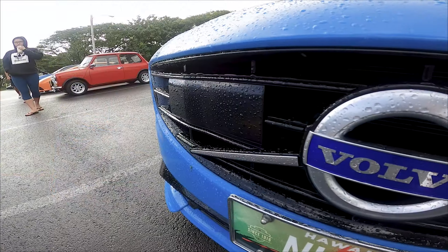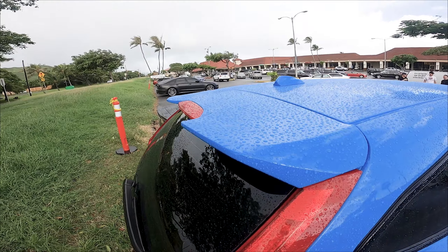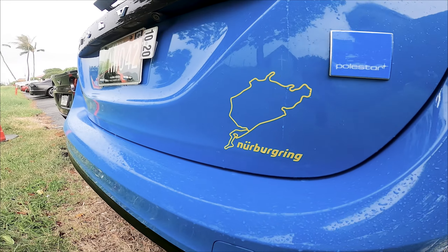The big feature about the wagon is it's got an Ohlins suspension — about a $10,000 racing suspension that you can actually adjust, more suited for autocross. I've actually had this on the Nürburgring as well as Spa-Francorchamps in Belgium.